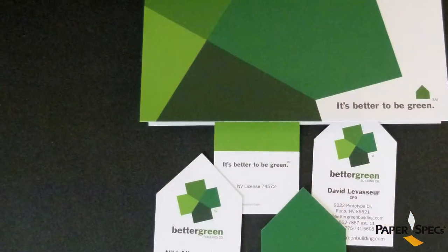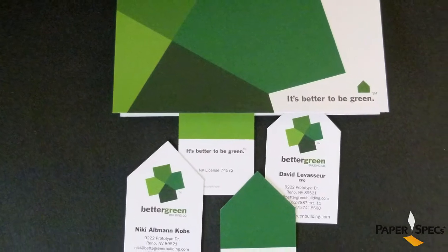Now with a name like Better Green Building and a tagline of 'it's better to be green,' what other paper could the designers have chosen than a 100% recycled one — in this case, Neenah Classic Crest Solar White. Very memorable, interactive, and fun. Find out more about the Better Green Building business cards at paperspecsgallery.com, and don't forget to go out and make this world a better place through great design and outstanding paper choices.